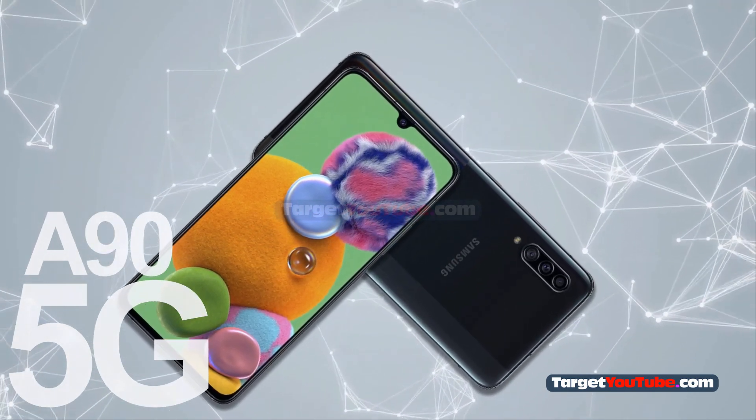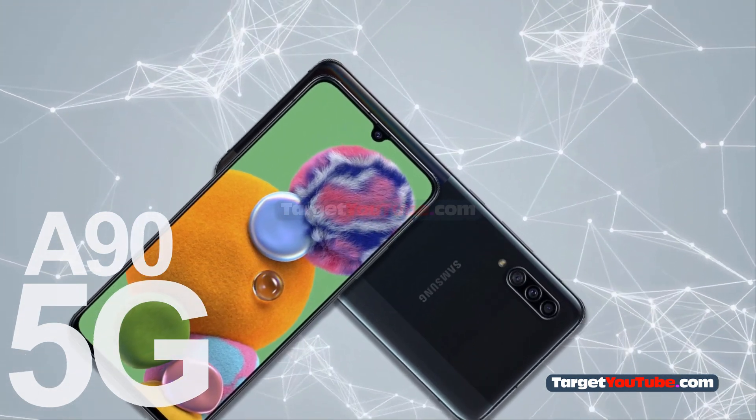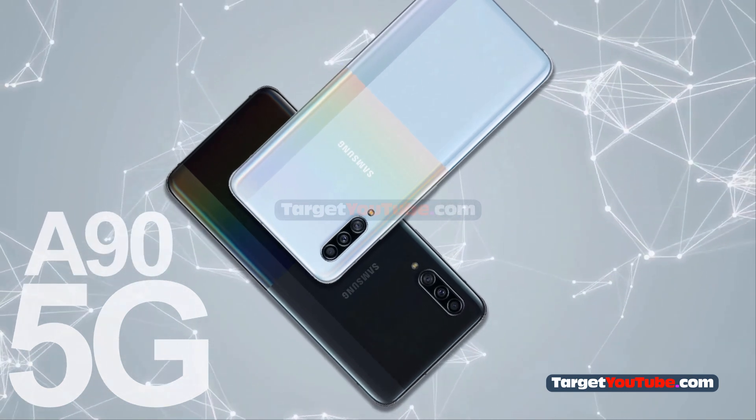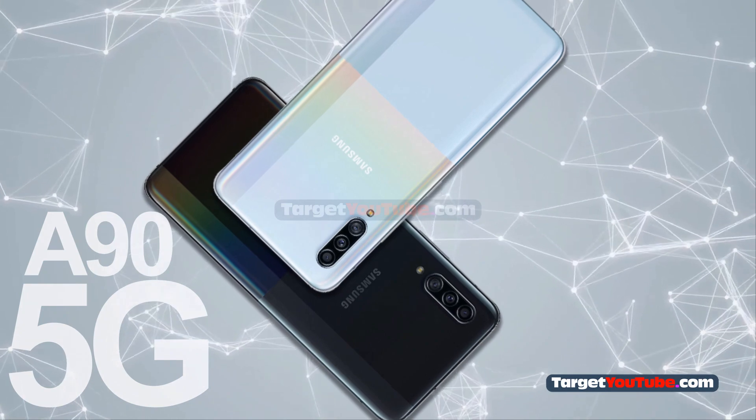It is also noted that availability will differ across different markets. The Samsung Galaxy A95G is built on the Qualcomm Snapdragon 855 single-chip platform and has options with 6 GB and 8 GB of RAM. The amount of flash memory is 128 GB, and installation of a memory card is also supported.